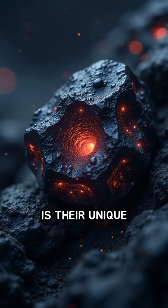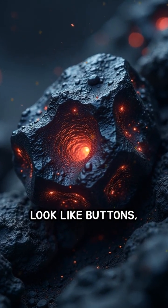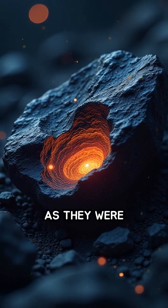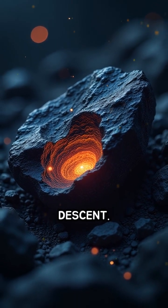What makes them so fascinating is their unique shapes. Some look like buttons, dumbbells, or teardrops, created as they were sculpted by air resistance during their fiery descent.